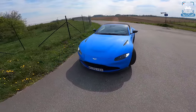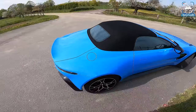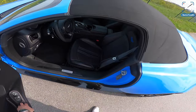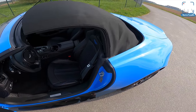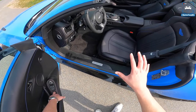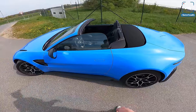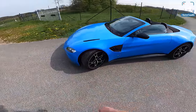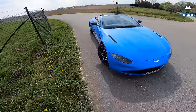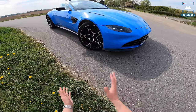I do think it looks a bit off with the roof closed. The Vantage Coupe has a beautiful roofline, this not so much. Now with the roof down again — that is super super quick. The good news is that this convertible roof only adds 60 kilograms compared to the coupe, which is not that much. Normally it's like 100 or 120 kilos, but this super lightweight, easy Z-folding roof is just really good.